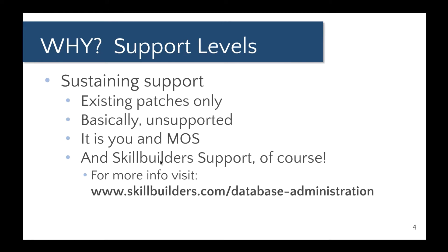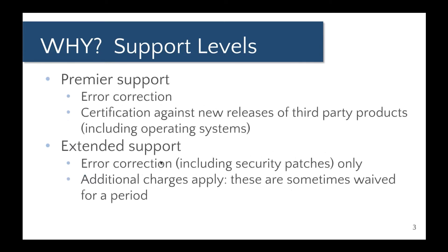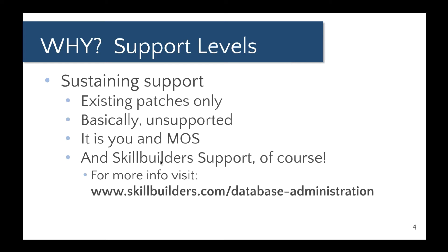When extended support runs out, you get into something called sustaining support. You're paying 22% to start, but you'll have to pay extra for extended support at some point. Sustaining support also costs extra money — Oracle won't write new patches for you, so you can only get existing patches. In a sense it's basically unsupported: you can open a support request, but if there's a bug, they're going to tell you to upgrade.